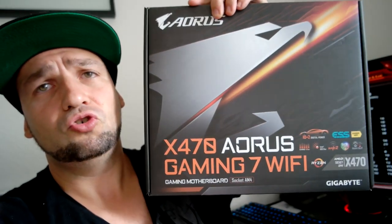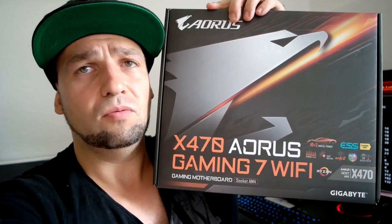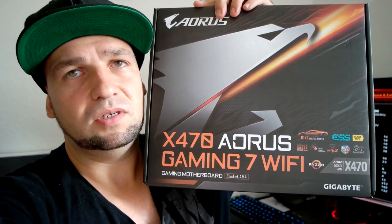Ich hoffe, dass ich euch da vielleicht auch helfen konnte. Wenn ihr ein bisschen RAM-Inkompatibilität habt, vor allen Dingen bei Vollbestückung auf einer AM4-Plattform – muss jetzt nicht speziell das X470 Gaming 7 von Aorus sein, kann ja auch mit jedem anderen AM4-Board passieren. Ich schiebe das nicht aufs Mainboard, sondern eher in Richtung AMD mit ihrer bekannten RAM-Inkompatibilität. Problem gelöst, bin happy, und bis zum nächsten Mal. Ciao!